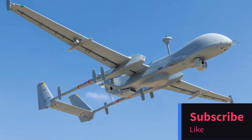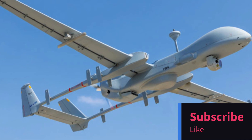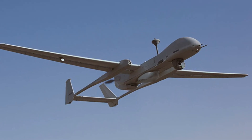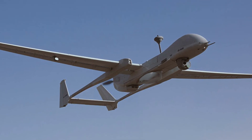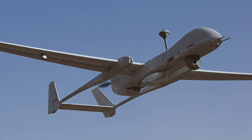Greetings, tech enthusiasts. In this video, we're taking a deep dive into the world of cutting-edge military technology. Join me as we explore the Heron MK2, a medium-altitude long-endurance unmanned aerial vehicle that's setting new standards in the field.